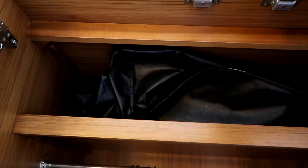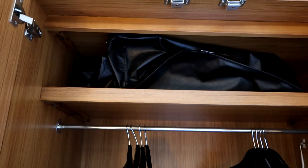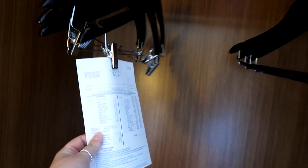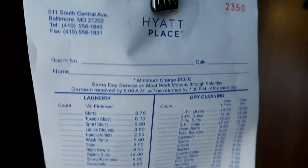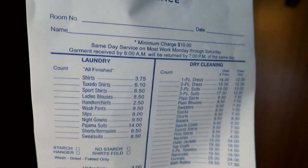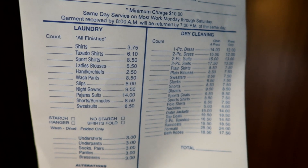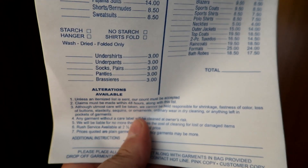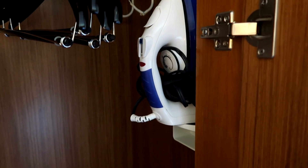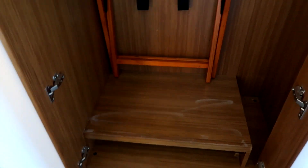Next to the vanity is a double wardrobe, lovely if you'd like to unpack your clothes. Inside, there is usually spare bedding in the bag up here, but we've used it and given it to housekeeping. There are hangers, a laundry bag, and a list of all laundry prices along with the hotel address. There is also an iron — no ironing board, which is confusing — a luggage rack, and a small shelf, presumably for shoes.